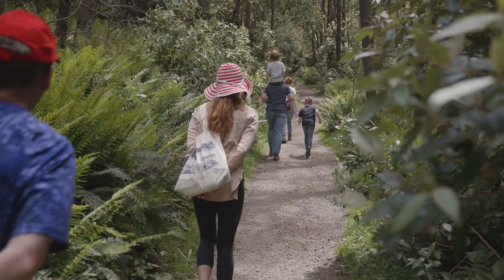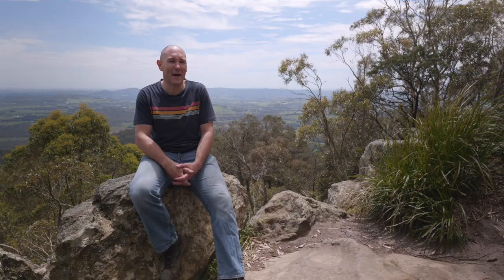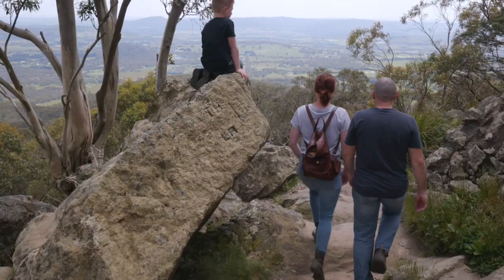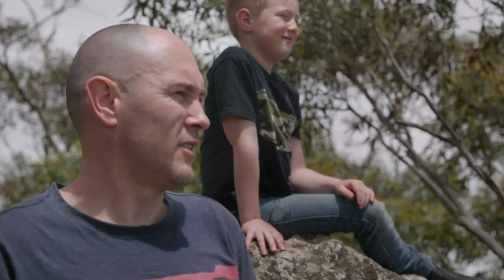If you're up for a more challenging walk, there's the Camel's Hump. It's a great opportunity to get the heart racing with some steep inclines. But by the time you get to the top, you can just see the reward with the scenery that's on offer.